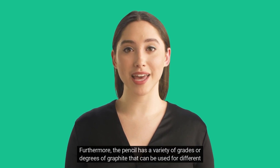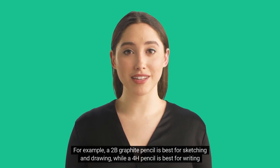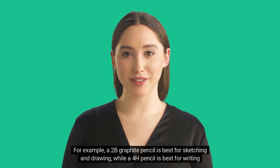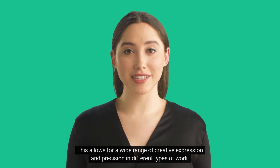Furthermore, the pencil has a variety of grades or degrees of graphite that can be used for different purposes. For example, a 2B graphite pencil is best for sketching and drawing, while a 4H pencil is best for writing and drafting. This allows for a wide range of creative expression and precision in different types of work.